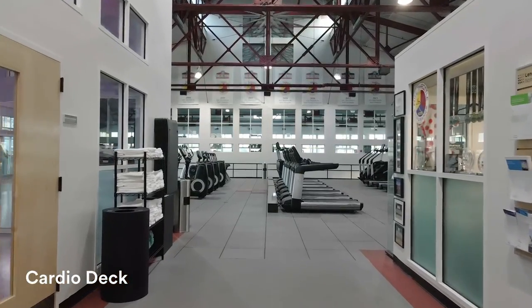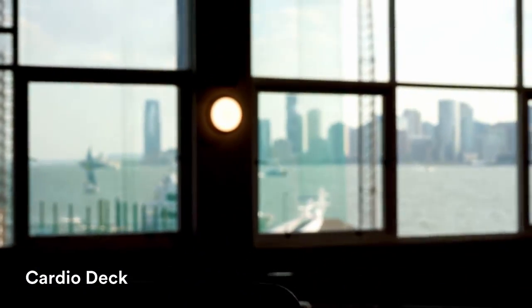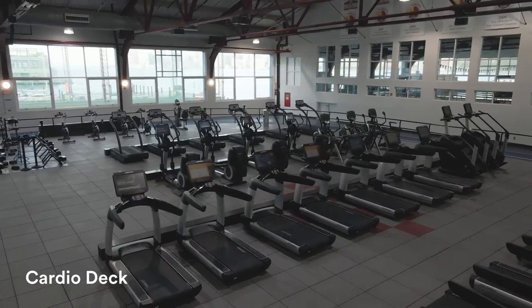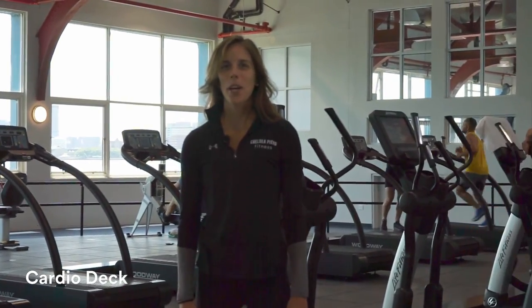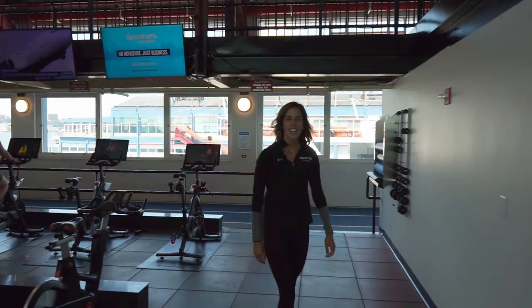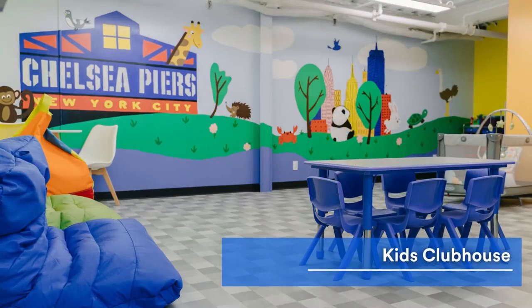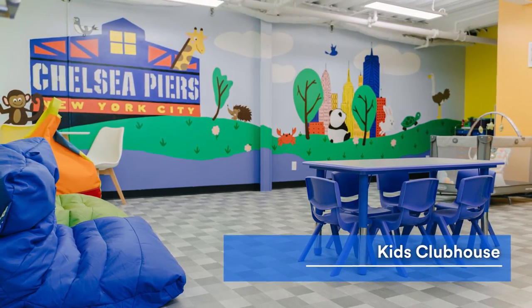Our main level features most of our cardio equipment. You'll also see the Statue of Liberty and the Hudson River out the windows, plus we have incredibly high ceilings. If you can't make one of our in-person group fitness classes, we also have two mirrors for members to use and six Peloton bikes. And here's our kids clubhouse. We have babysitters scheduled every day so you can take a group fitness class, get a massage, or relax out on our sun deck.